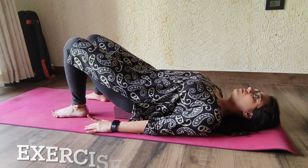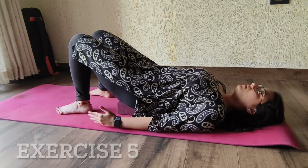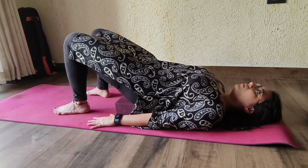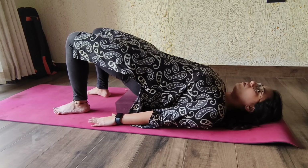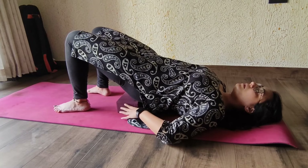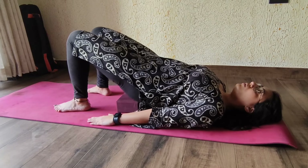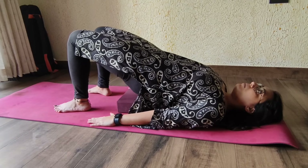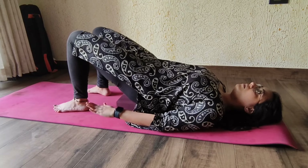The next exercise is a modification of the bridging we did before. When you go up into a bridge, breathe in, and when you come down, breathe out. Try not to completely rest your sacrum on the yoga block — instead do pulsing, just touching and going back up. Breathe in going up and breathe out coming down.